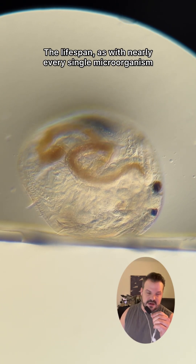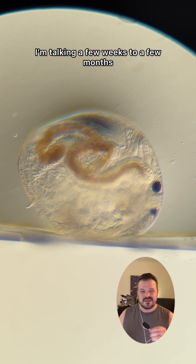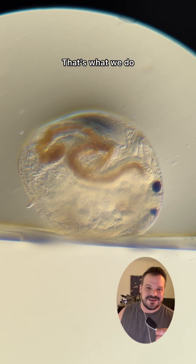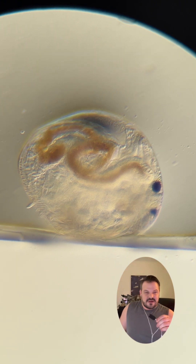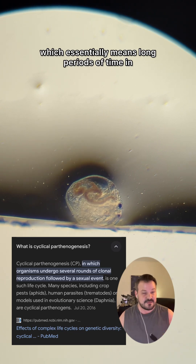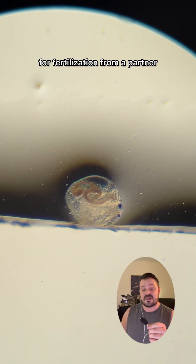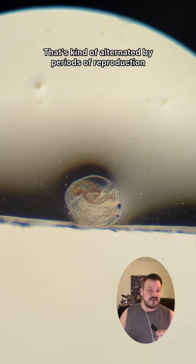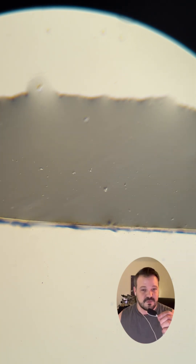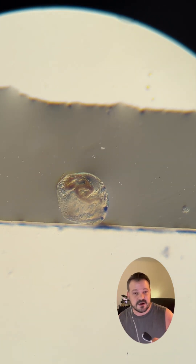The lifespan, as with nearly every single microorganism, does depend upon which species we're talking about, as well as the environmental conditions and factors they deal with. Talking a few weeks to a few months, depending on the species and the environment — never a straight answer here. The reproductive methods of the chydorus are exciting, to say the absolute least about it. They engage in a process called cyclic parthenogenesis, which essentially means long periods of time in which females will only use parthenogenesis to create an egg and embryo without the need for fertilization from a partner, alternated by periods of reproduction with a partner. This reproductive process is impacted by things like food availability and temperature.